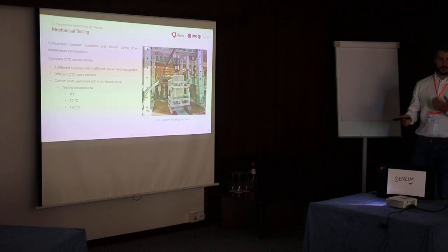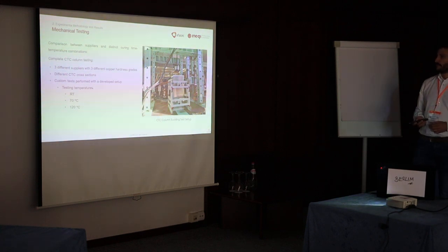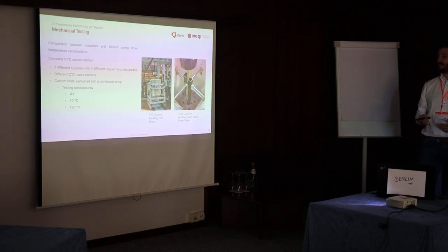Finally, we had to test the full conductor. For that we developed an apparatus capable of simulating the in-service conditions of these conductors at different temperature conditions. Given the size of the conductor, which is almost 2 meters, this was quite challenging, but we designed a suitable apparatus. It imitates how the conductors are set up, with a series of CTCs limiting movement in one direction. Heating was done through a heat gun controlled via PID control.